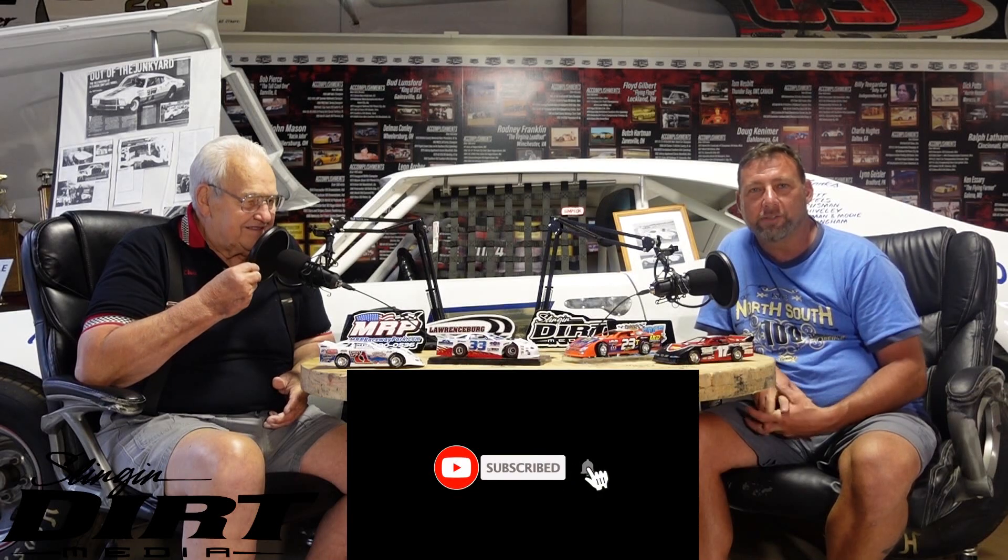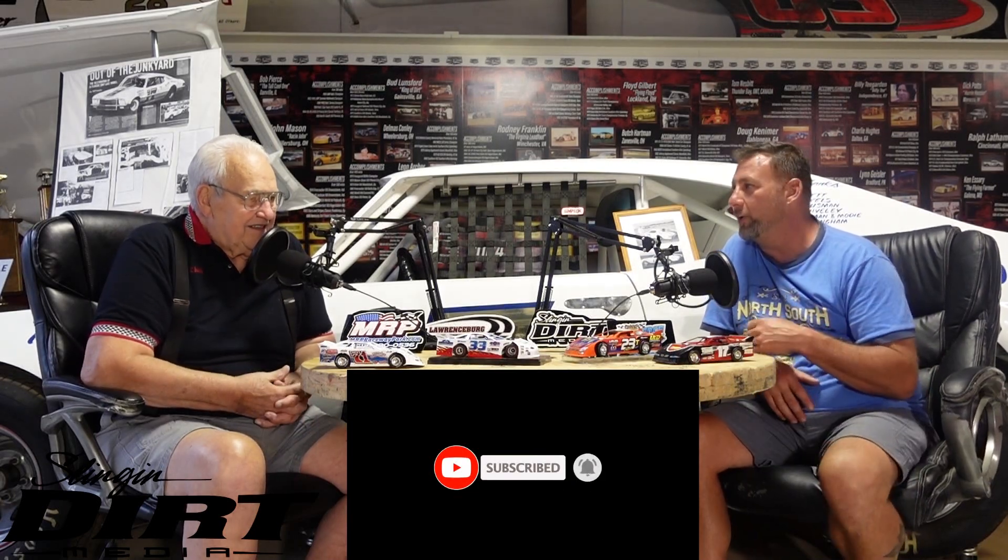Thanks for tuning in, everybody. YouTube channel here, Slingin' Dirt Media. DJ Smallwood with Chuck McWilliams. This is a true honor. Not too many people get to record and do stuff in the Hall of Fame. I'm fortunate enough to get to sit here with Hall of Fame driver Chuck McWilliams and his car in the background. If you've ever watched any of our episodes, you know that we like to have the guys' race cars as the backdrop.